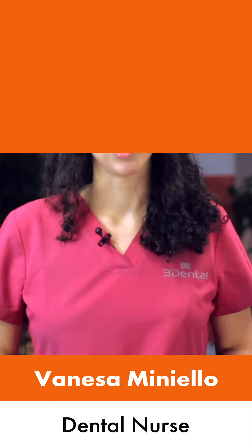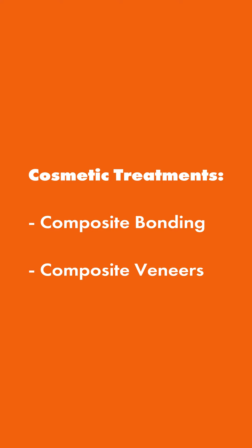Hi, I'm Vanessa, a dental nurse here at Tree Dental, with some information about composite bonding and composite veneers.